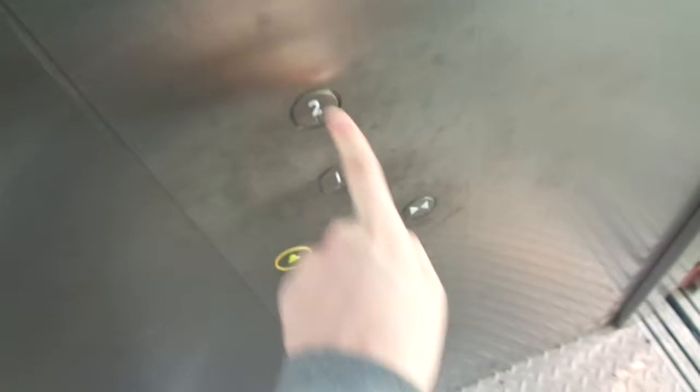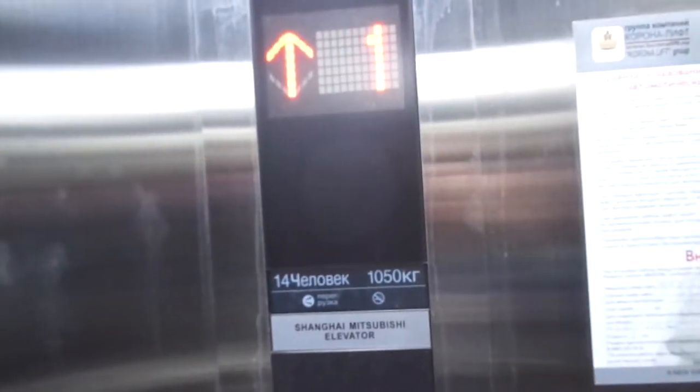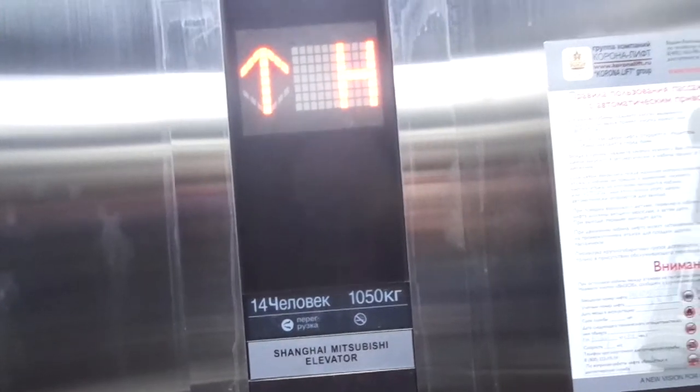It's a Shanghai Mitzi. The buttons don't light up. Capacity: 1050 kilograms, 14 persons, installed 2019.